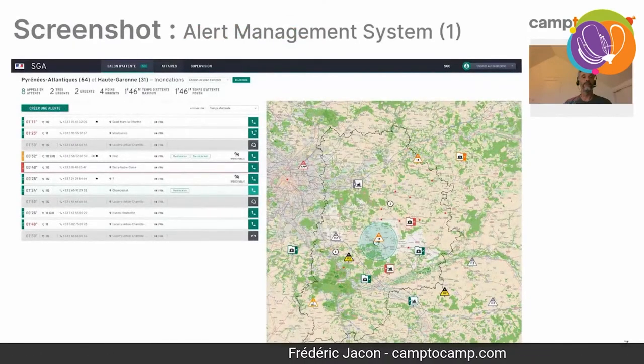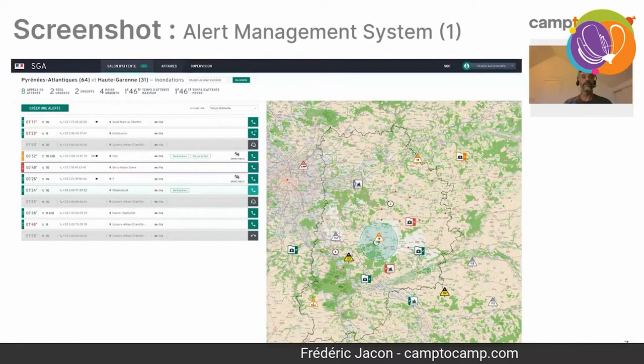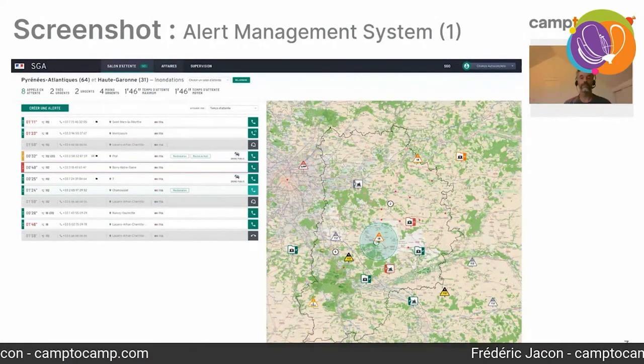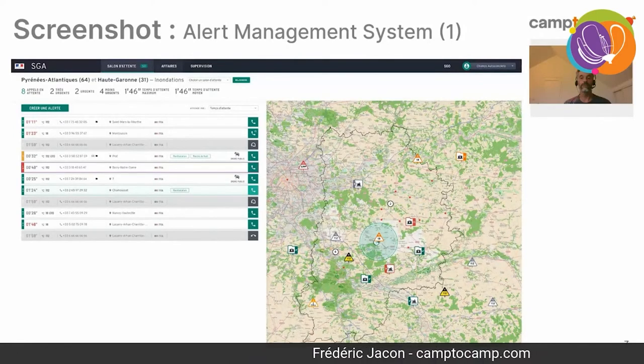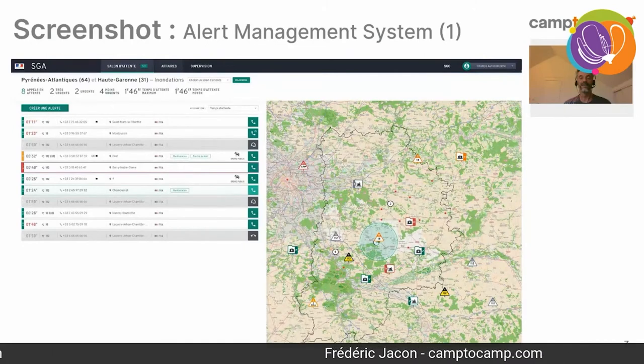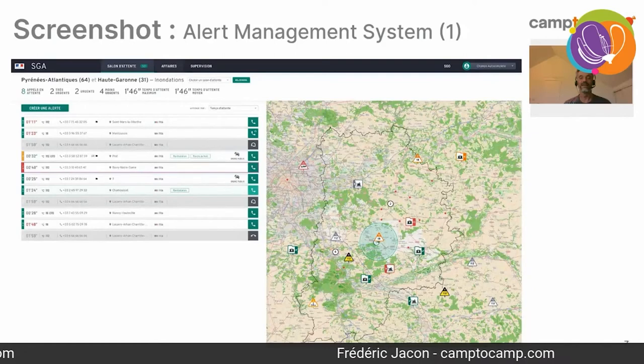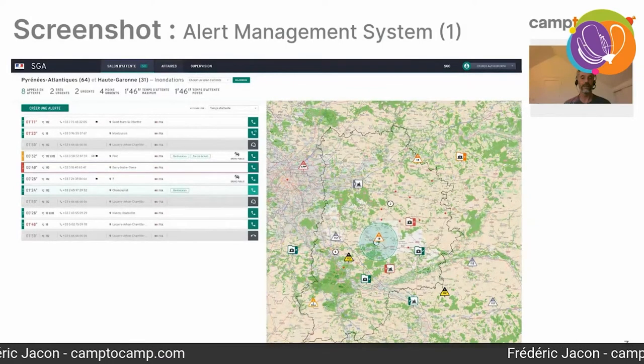I'll show you a few screenshots to give you a general idea of how it looks. It's not the final version — we're getting close, and we should go live next year. This is a screenshot of the alert management system. On the right-hand side you can see the map where all the emergency calls are located, with symbols explaining what kind of call or situation. On the left is a list of calls presently waiting to be answered or being treated by an operator.